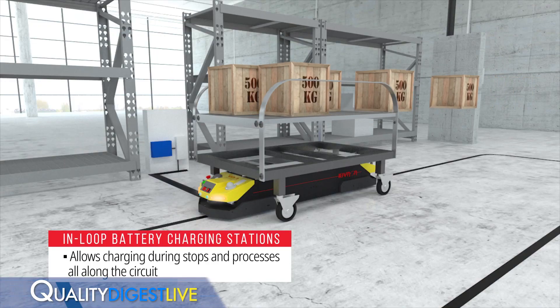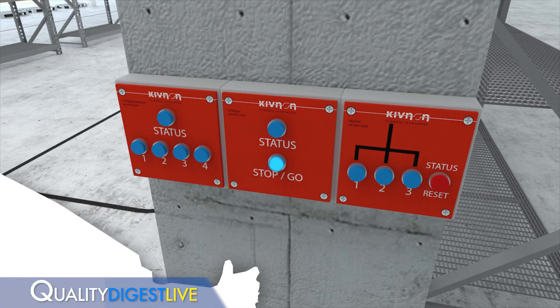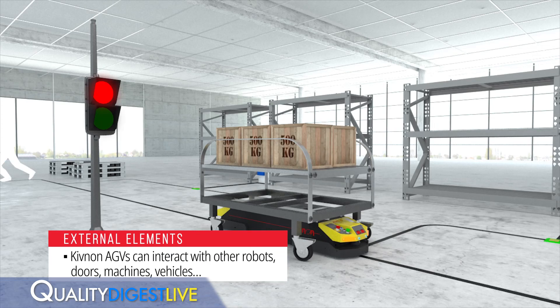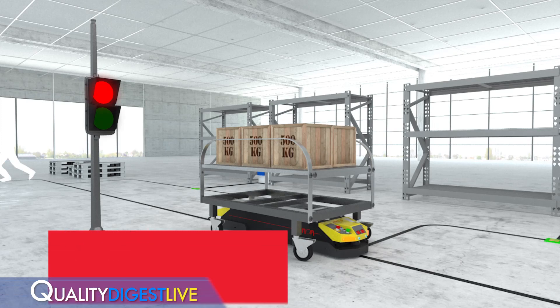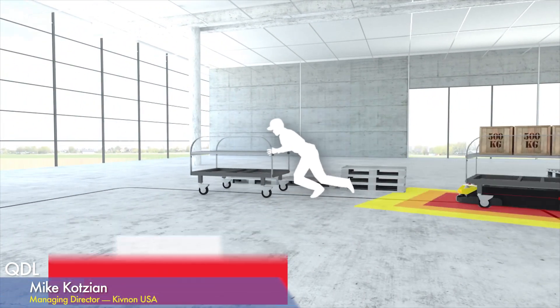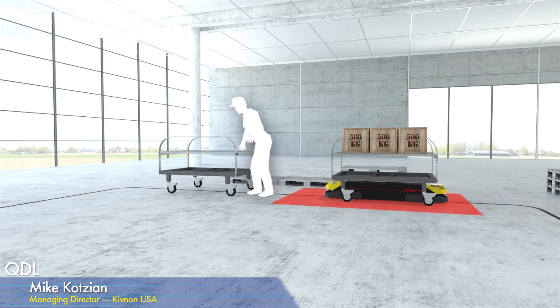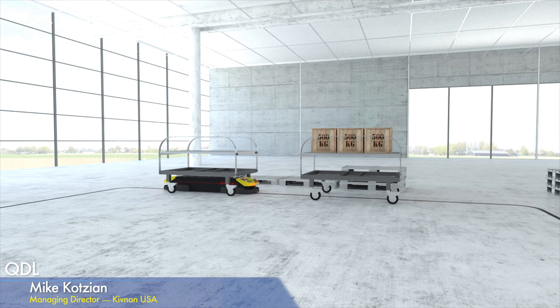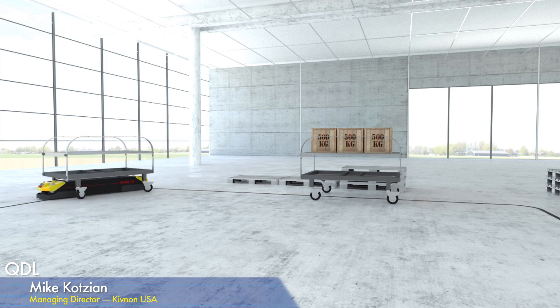A question that comes up is: these devices don't have operators running them — they're automated. What happens if somebody gets in front of them? On this bidirectional unit, you can see the yellow on each end. There is a laser scanner around both ends, with a slowdown zone and a stop zone. You can also use the laser scanner to queue a few units in a row — they'll see each other or they'll see a person.